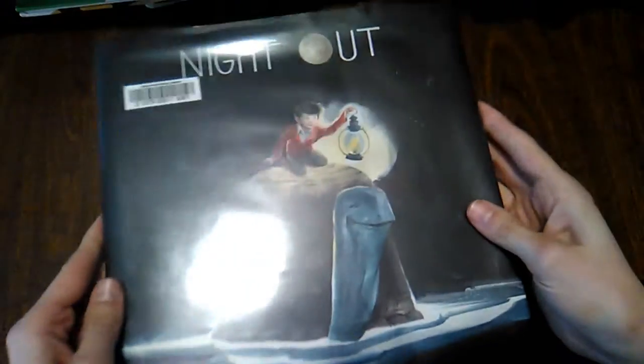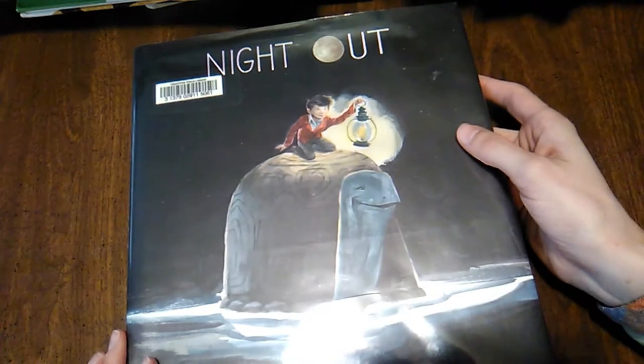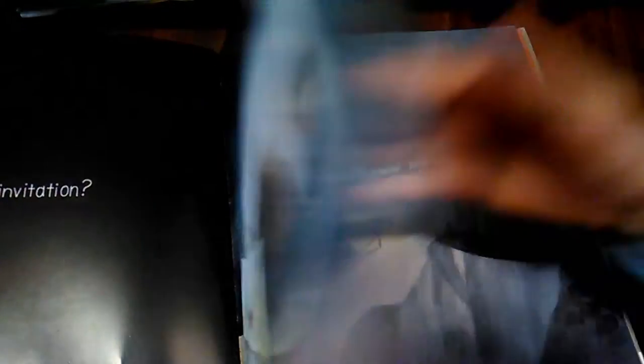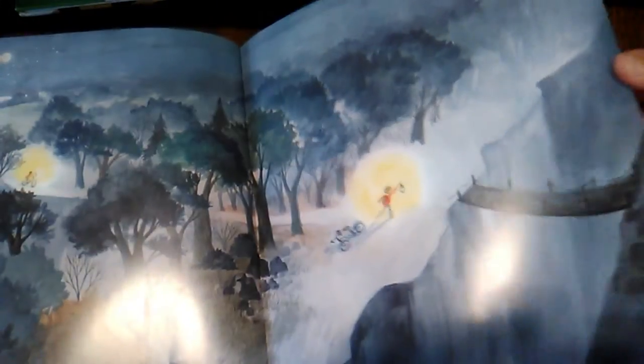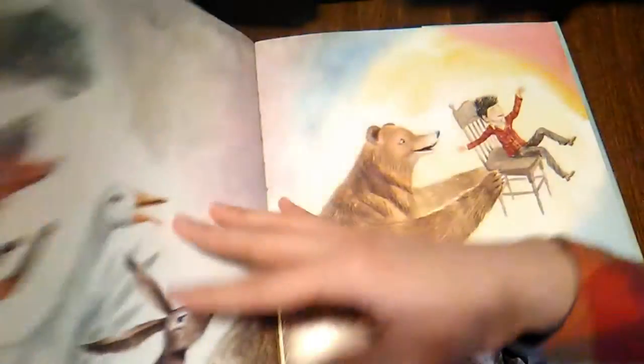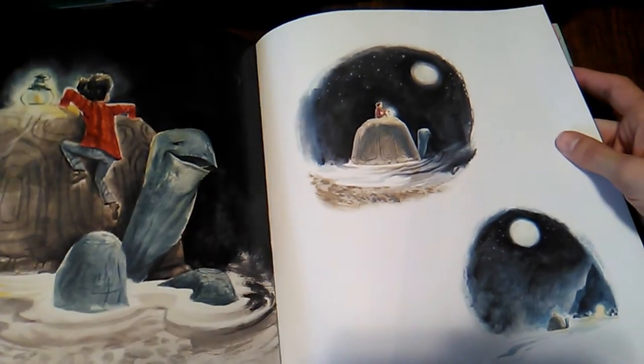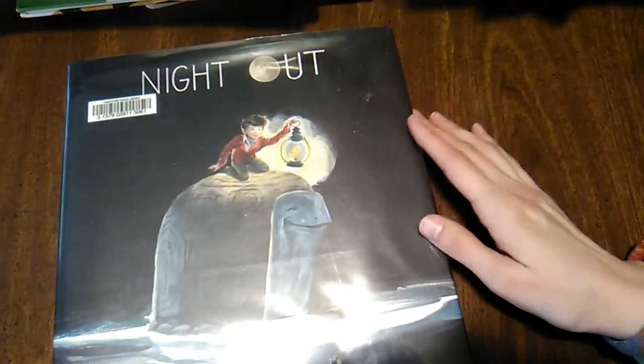Another new one from the library is A Night Out by Daniel Miyares. This is one of the books people are saying might get the Caldecott this year. The illustrations are wonderful — it doesn't have too many words, but it has a really enchanting plot. We just enjoy looking at the pictures a lot. I never feel I really know how to read wordless picture books that well.